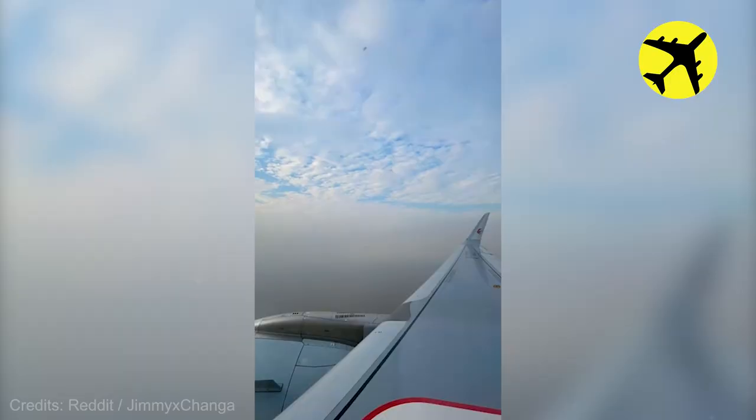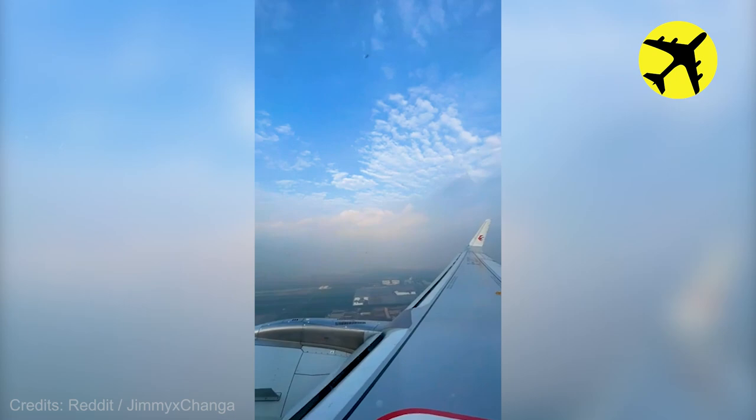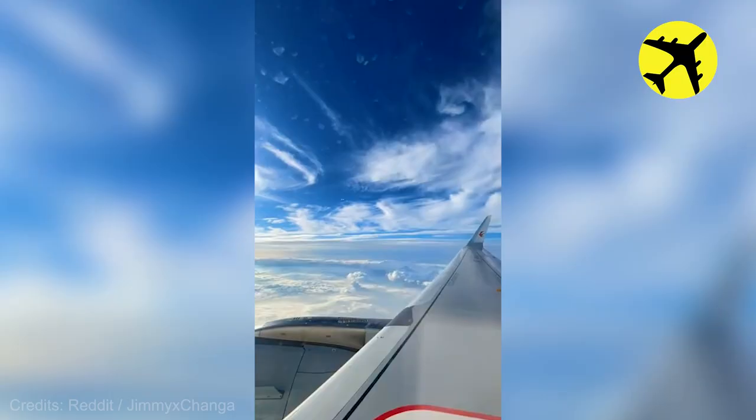A time-lapse video of this plane making a final approach to Shanghai Pudong International Airport, China.